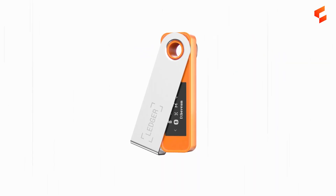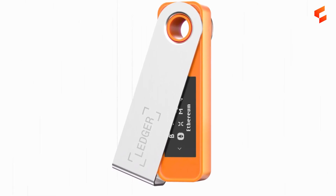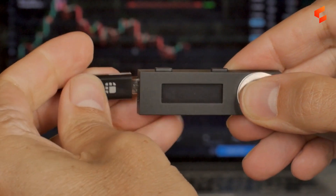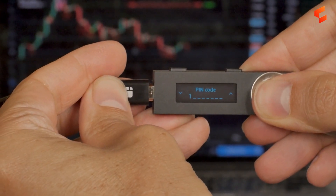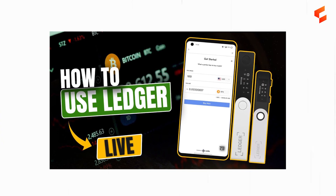Another reason why the Nano S is so widely sought after is that it can hold over 1,000 cryptocurrencies, including Bitcoin, Ether, Solana, and a host of other tokens that live on these blockchains. The device itself is protected by a pin and connects to your computer via USB. Feel free to check out our previous video on the Ledger series and the Ledger Live application.